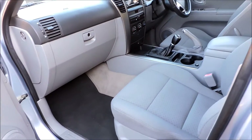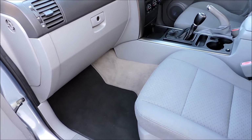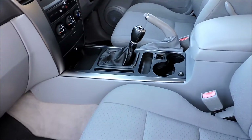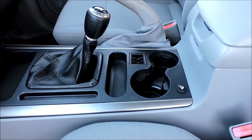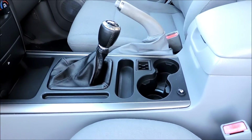Plenty of space for the legroom of this passenger. Cup holders to put your coffees there, no problem. Luxury at its best.